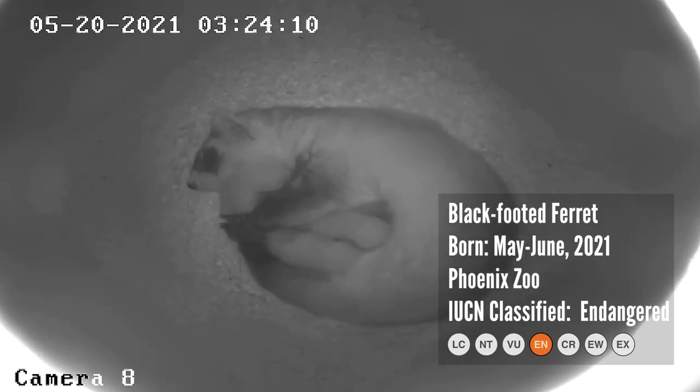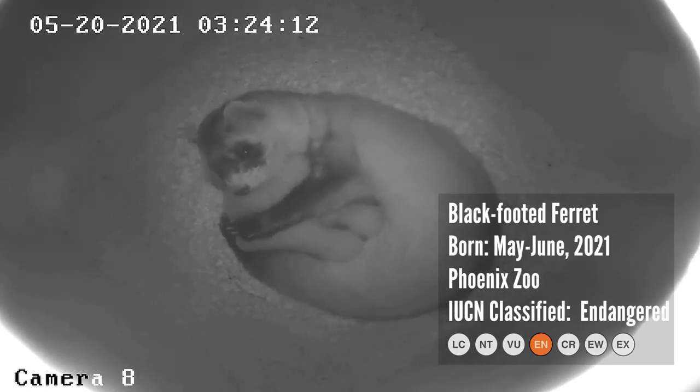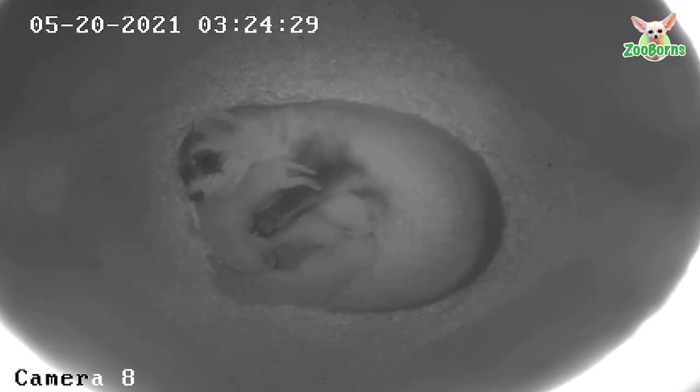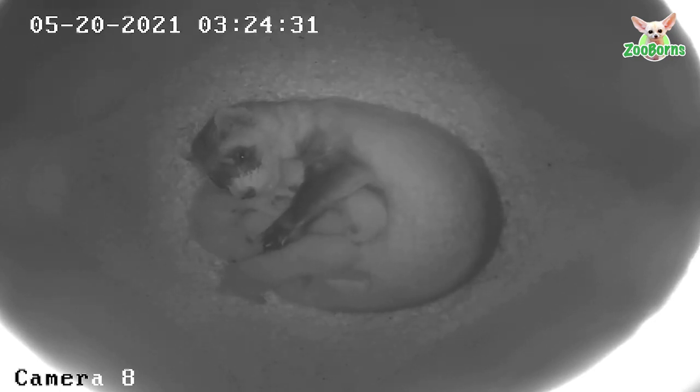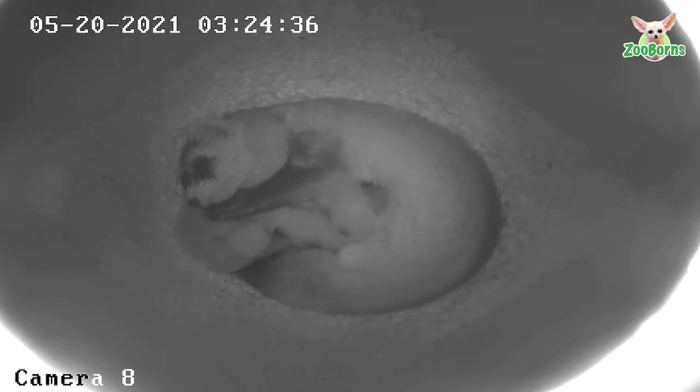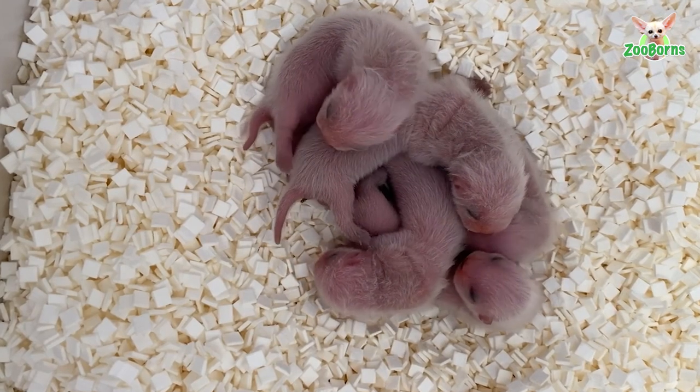The Arizona Center for Nature Conservation, Phoenix Zoo, is caring for 27 black-footed ferret kits at the zoo's Arthur L. and Elaine V. Johnson Conservation Center, making this the most successful breeding season in 20 years.